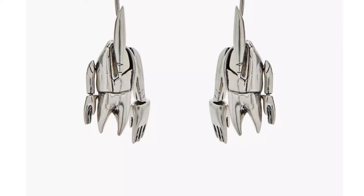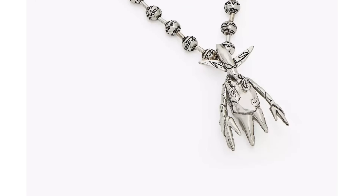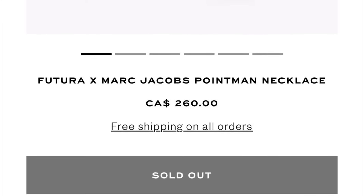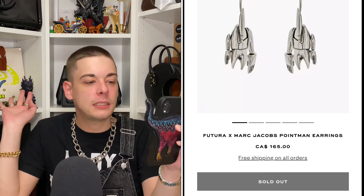On top of all those crazy pieces, they also released some jewelry and a limited edition sculpture. This is the Futura x Marc Jacobs Point Man Earrings for $165 Canadian, and beside that is the Futura x Marc Jacobs Point Man Necklace for $260 Canadian. I think these are actually really cool, and so far these are the only pieces sold out from the collection aside from the sculpture — which is crazy to me. I cannot believe people love the necklace that much but the backpack is still available. The necklace would look really cool with the backpack itself, but it's sold out and I did not get one.